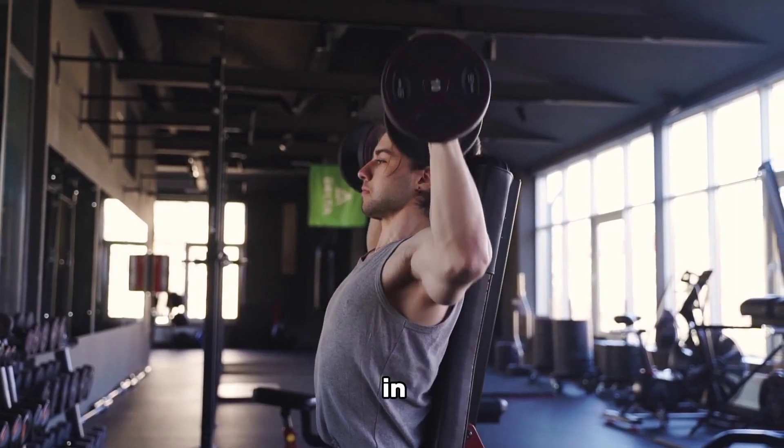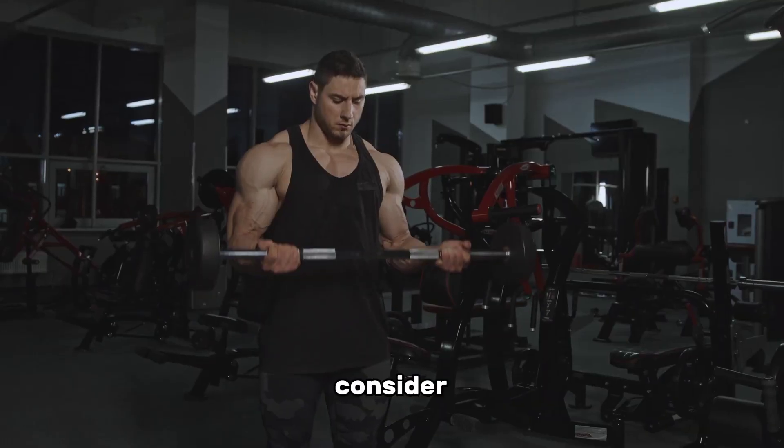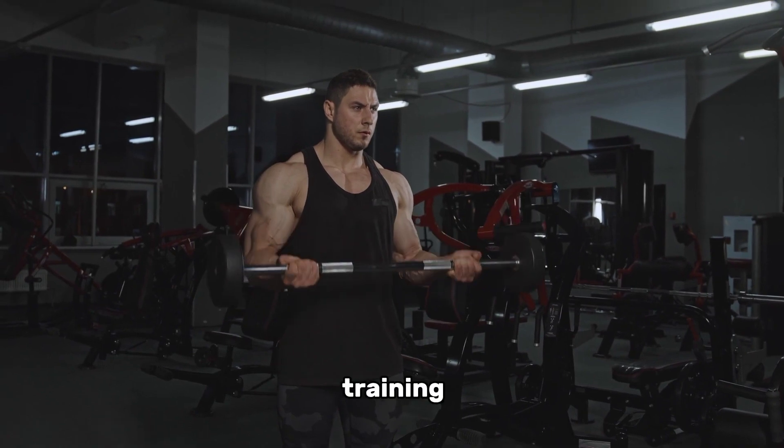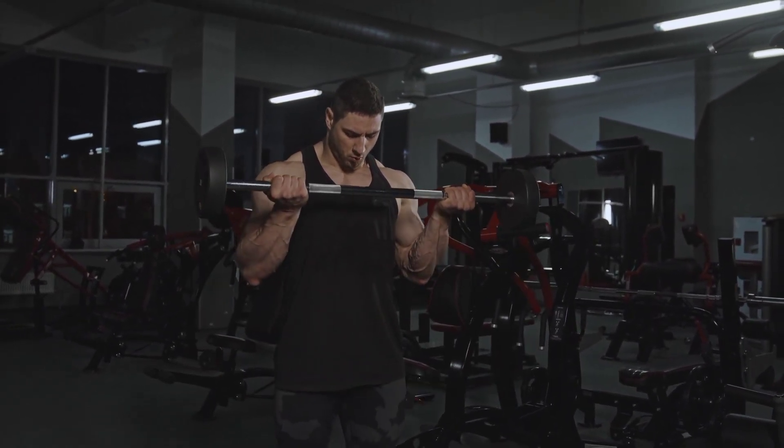With a clear vision in mind, design a workout routine that suits your schedule and preferences. Consider factors such as the number of training days per week, exercise selection, and progression techniques to challenge your muscles adequately.